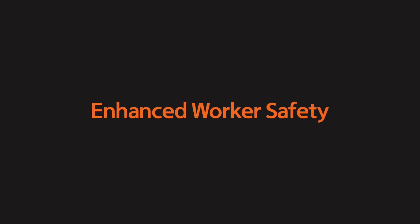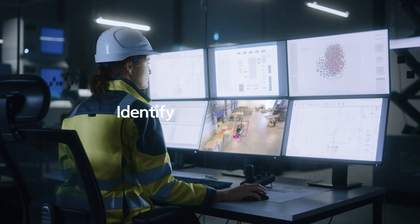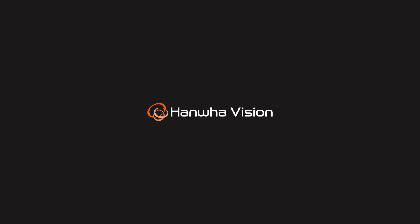Enhanced worker safety, damage prevention, and improved operational efficiency. Identify potential hazards and ensure a safer environment for your workforce with HamaVision.